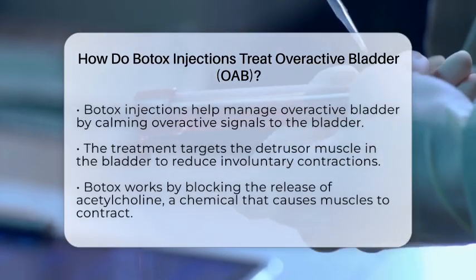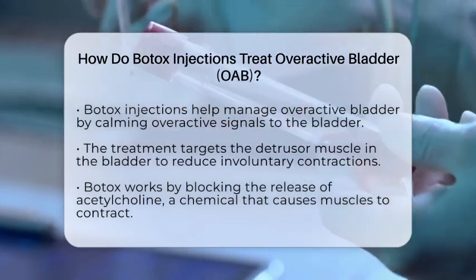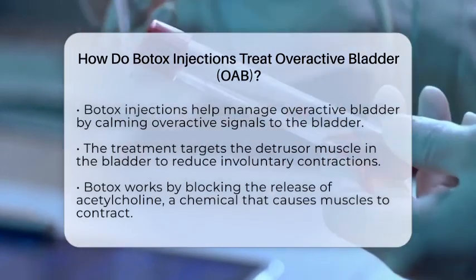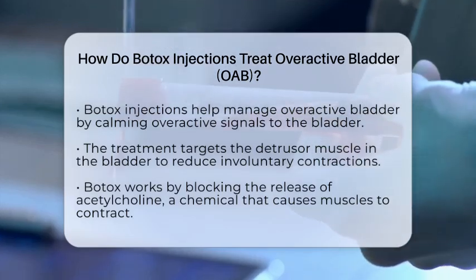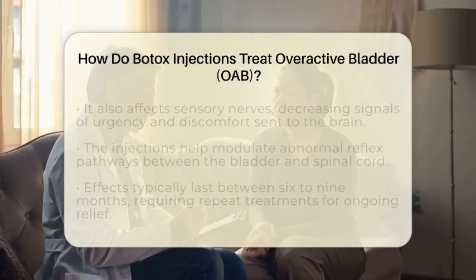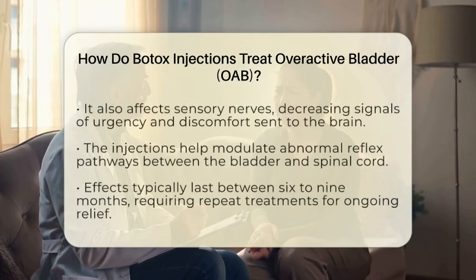The way Botox works is quite fascinating. It prevents the release of a chemical called acetylcholine, which is normally released by nerves to make muscles contract. When Botox blocks this chemical, the bladder muscles relax more, making it easier to hold urine and decreasing the sudden urges to go.